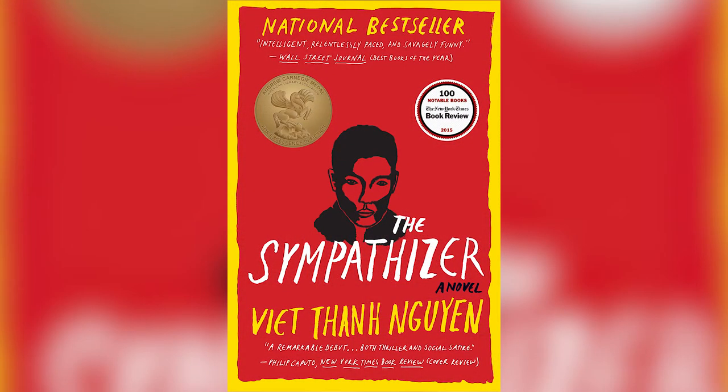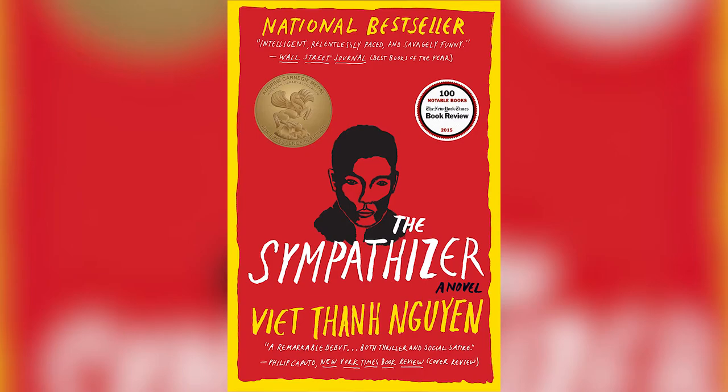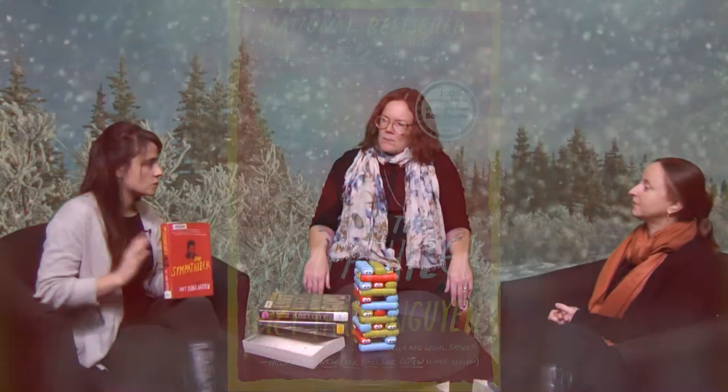The next book I have is The Sympathizer, which is actually our Books and Brews pick for December. People come into the library all the time talking about it. Books and Brews is our off-site book club—we meet at Aeronaut Brewery. Our December book is The Sympathizer, which is sort of a spy novel that takes place during the Vietnam War. The narrator is an undercover communist spy who's a commander in the southern Vietnamese army. It's pretty fast-paced, kind of a page-turner. The book club members voted for it, and it won the Pulitzer Prize in 2016.